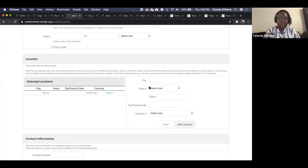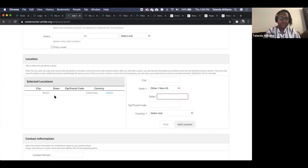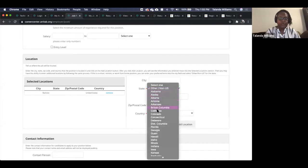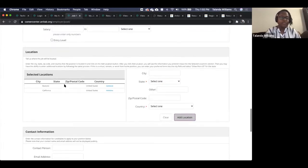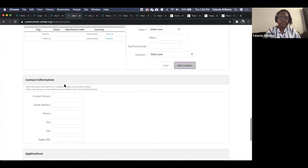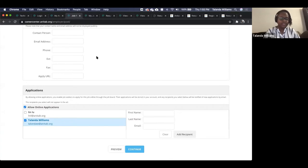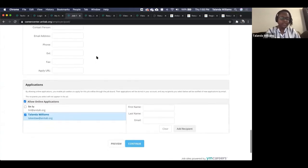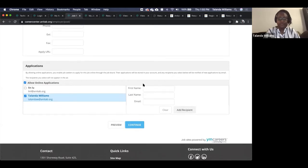For location, you can enter the state and country. If you'd like a remote position, you can enter 'other' in the state field. You can add California as a location, for example. After your job posting information is configured, you designate a contact person to receive applicant information and notifications — in this case, myself and Lynn are registered under this company.